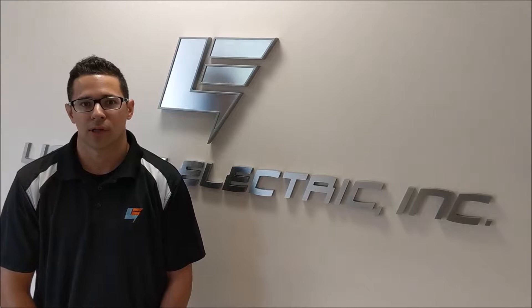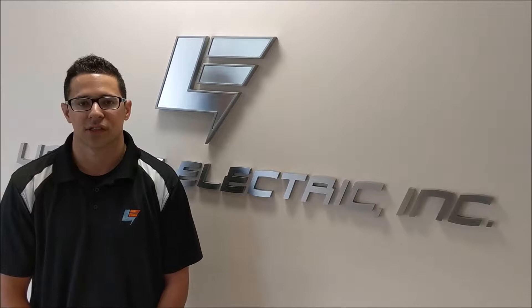Hi, I'm Paul Lopolis, and here at Lopolis Electric I manage our green department, where we specialize in energy-efficient lighting upgrades.